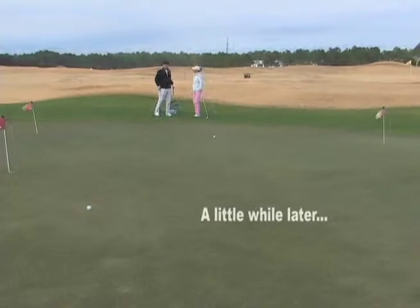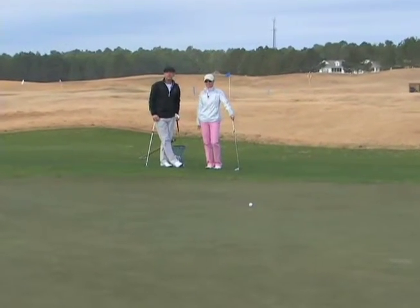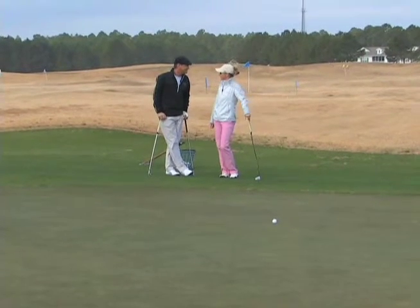Pitching wedge next. If you want some more fantastic tips and a chance to work on your game, come see Natalie at the Classic Swing Golf School. Thanks, Natalie. Thank you, Mitch.